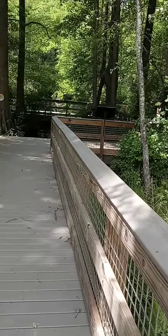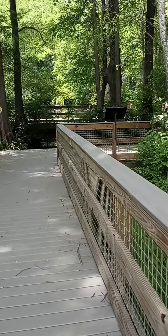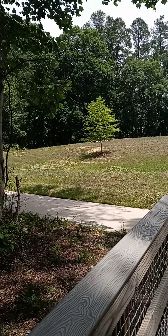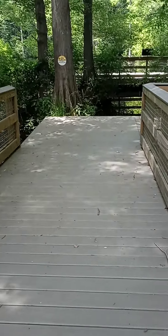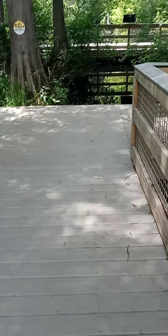Hey guys, welcome to Robertson Mill Reserve! We're sitting up on top of the hill now, taking a walk by the pond where all the coots are. It's very cool in the shade.